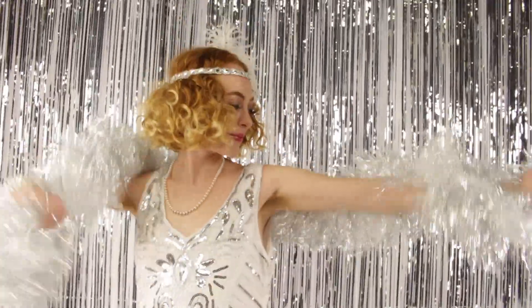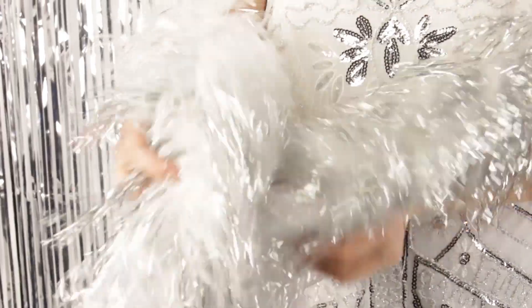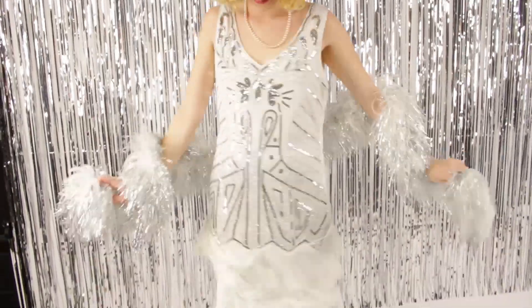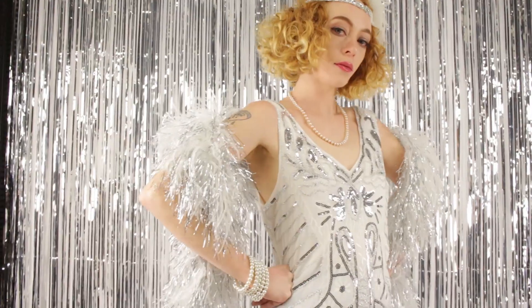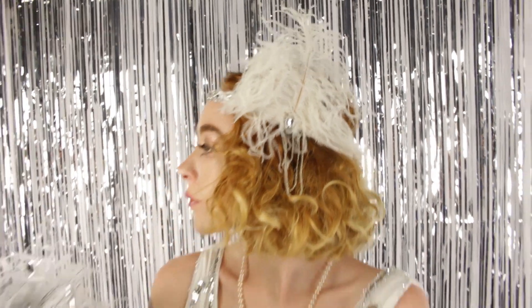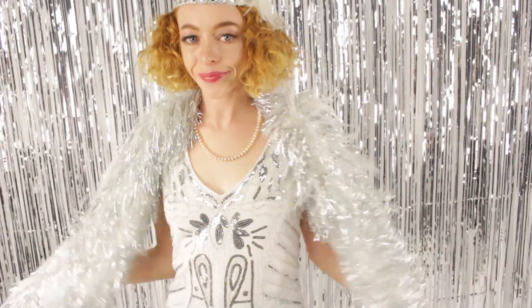These bright flashy boas are brand new to The Feather Place. Inspired by Moulin Rouge, you will not be able to resist shaking these boas on the dance floor. This boa also comes in black and silver as well as black and gold. Paired with our so chic and beautiful Lola headband, this outfit is a win.